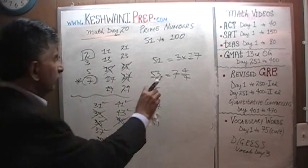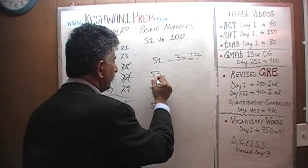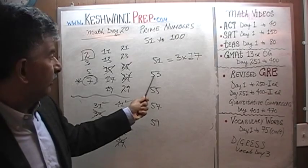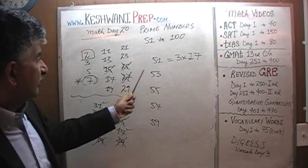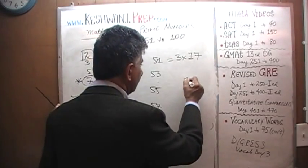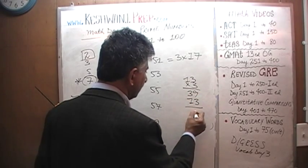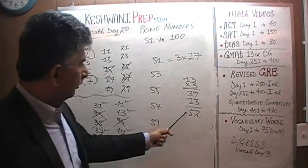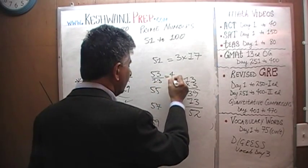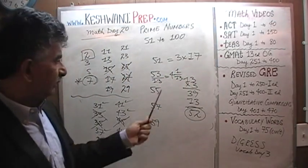53 is not divisible by 11, because in order for it to be divisible by 11 it needs to be either 55 or 44. It is not divisible by 13 — that's the only way we know it, we have to do it out. 13 times 3 is 39. Let's add one more 13: that gives us 52. So if you were to divide 53 by 13, we end up with 4 and a remainder of 1. It's not divisible by 13.